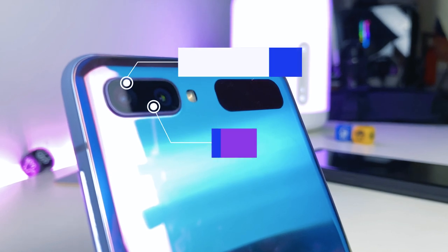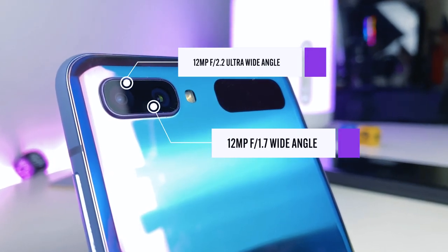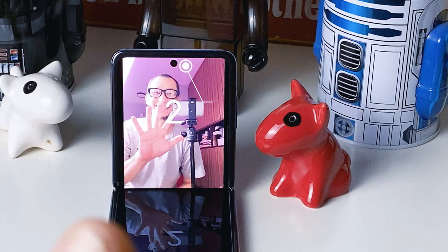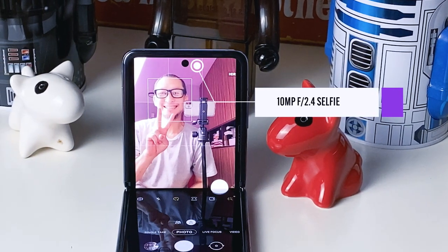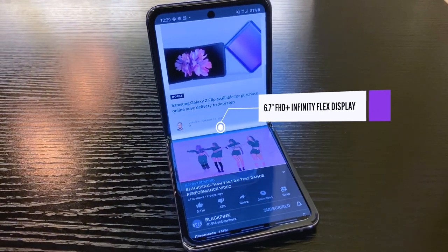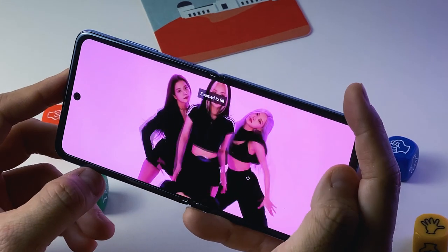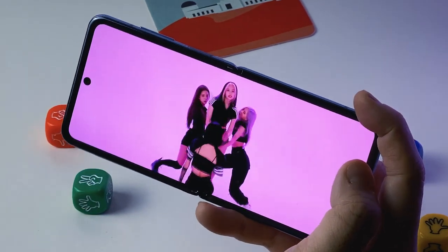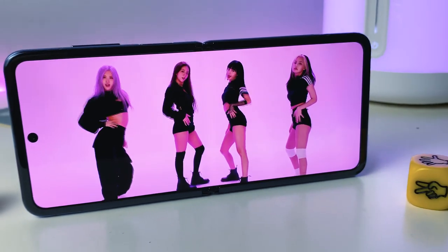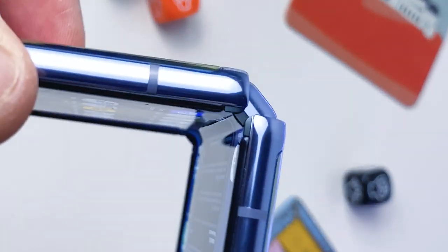In terms of the camera, it offers a dual cam setup with a 12MP f1.7 wide-angle shooter with OIS and a 12MP f2.2 ultra-wide angle camera. On the front is a decent 10MP f2.4 selfie shooter. What's interesting is the display — when you fold the device out, you'll find a 6.7-inch FHD Plus Infinity Flex display. It's a dynamic AMOLED display many have come to love, with a unique 21.9 by 9 screen ratio, so it's kind of like a tall display.